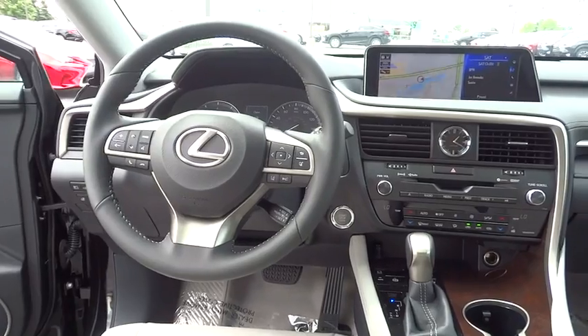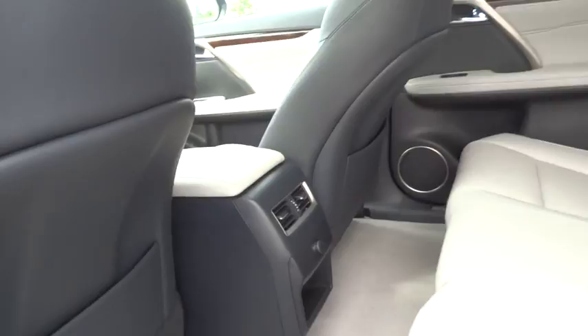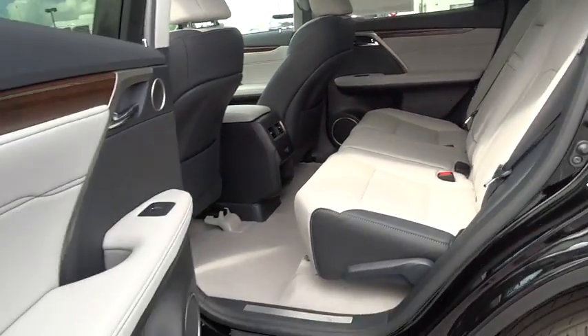Power steering, cruise control, keyless start, four-wheel disc brakes, hard disc drive media storage, aluminum wheels, floor mats.